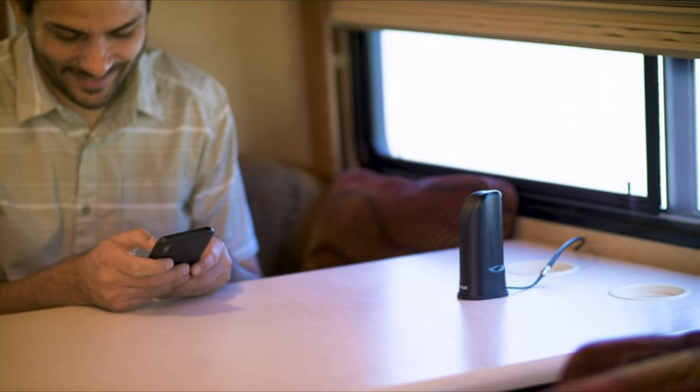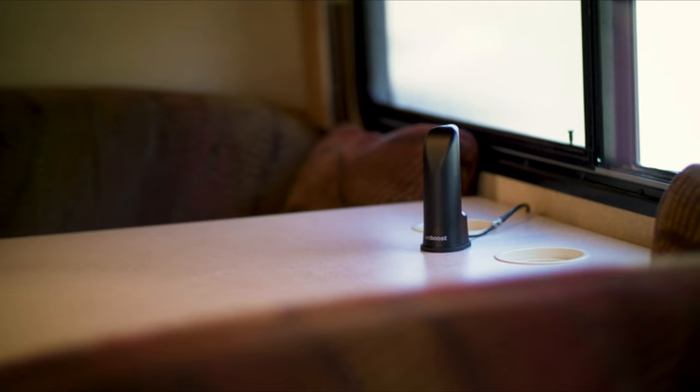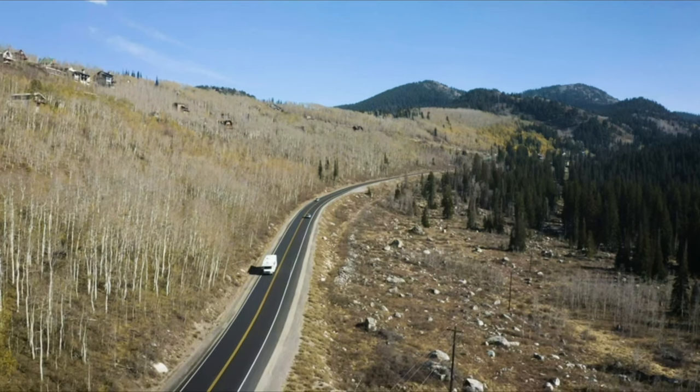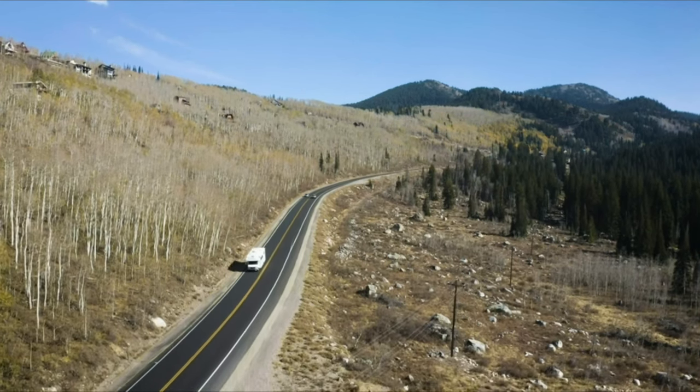Say goodbye to dropped calls and lost cell signal. Get on the road to better cell service. The most powerful booster is finally in reach. Drive Reach RV by WeBoost.